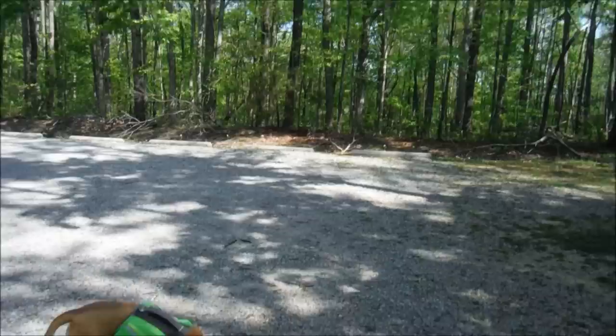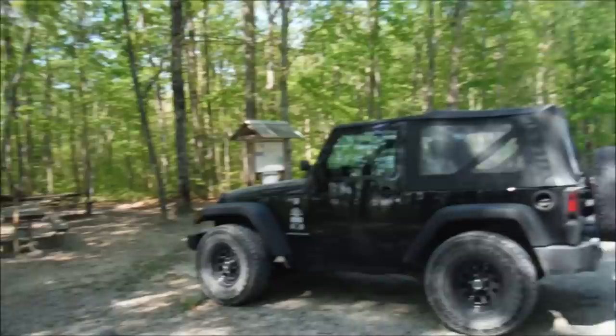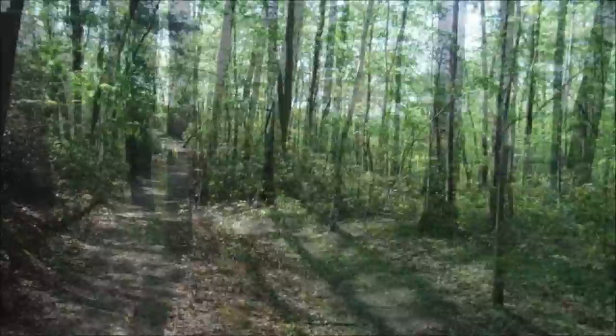Hey guys, Smellin' Roses here and we got hiking dog Sheba and we still got caveman outdoors over there getting geared up. We're in Scott County in eastern Tennessee at the Twin Arches State Natural Area. You can see by this sign it's about 0.7 miles to the arches — two very large natural bridges down here and we hear it's pretty awesome so let's go check it out.